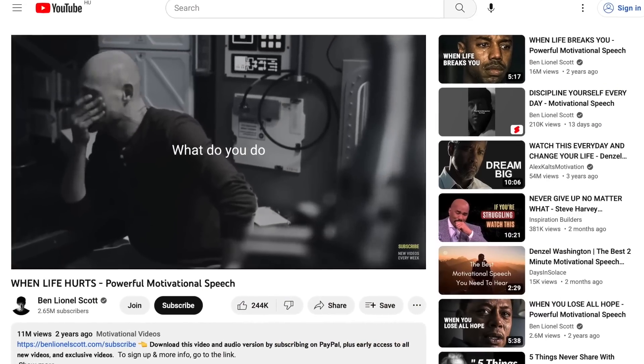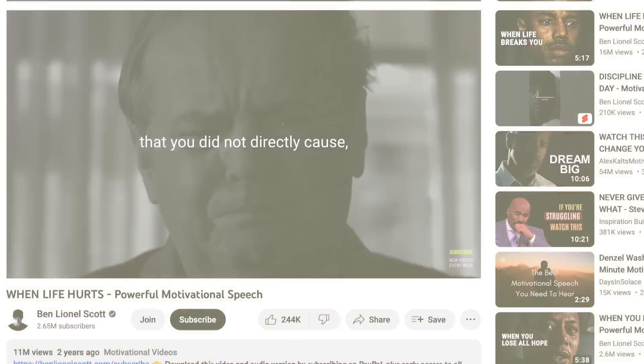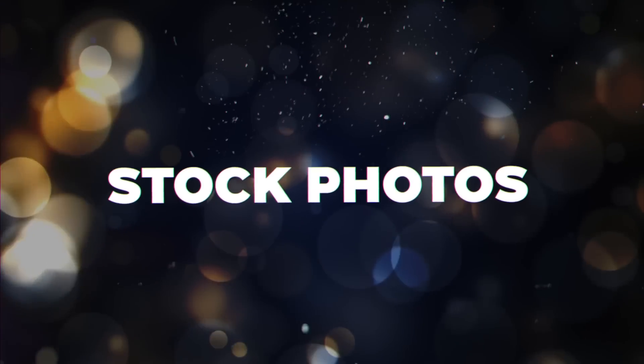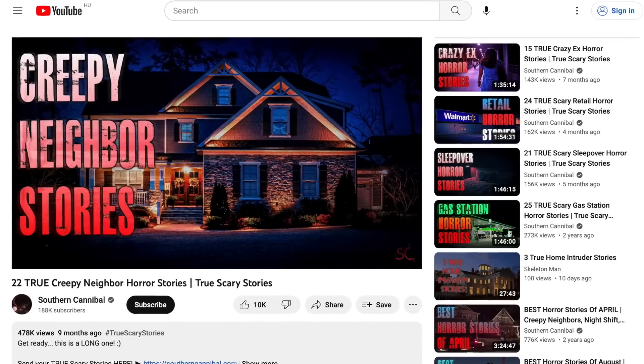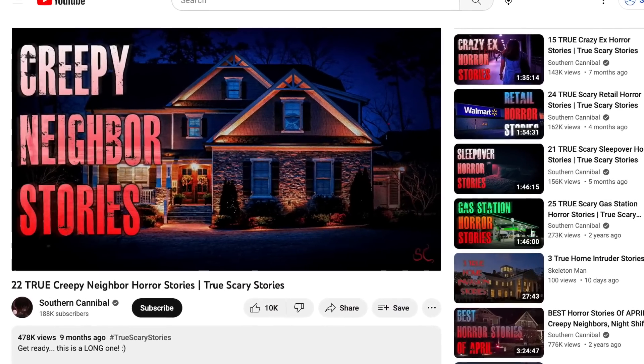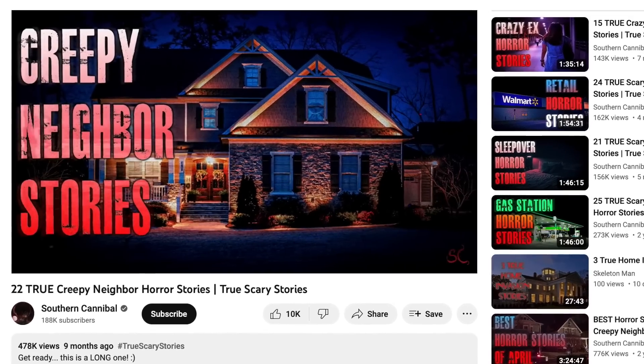Another method for faceless channels is putting text on screen — for example, quote videos. One such video got over 11 million views, which is absolutely crazy. If you do a quote video, I recommend giving additional context in the form of a voiceover in your own words over the quotes to reduce copyright problems and make sure everything is in your own words. Another method is stock photos, which you can find on places like Pexels, Morgfile, or Pixabay. For example, one scary stories video got nearly half a million views, using just a stock photo throughout with a scary story narration on top.